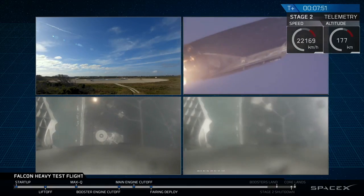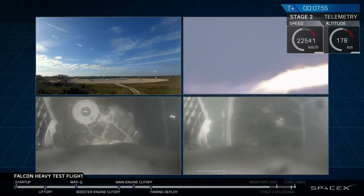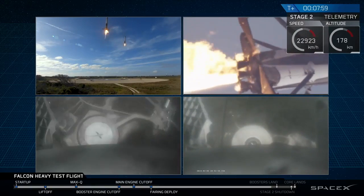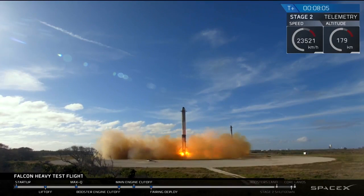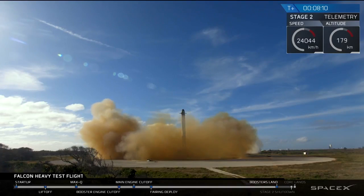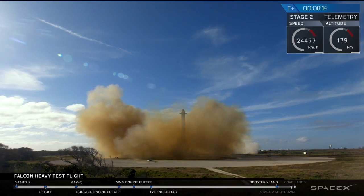And that landing burn has started. Both boosters looking to be on track towards their respective landing zones. Star boosters' landing legs have started to deploy. Star boosters' landing legs have deployed. And the Falcons have landed — LZ-1, LZ-2, both side boosters have touched down.